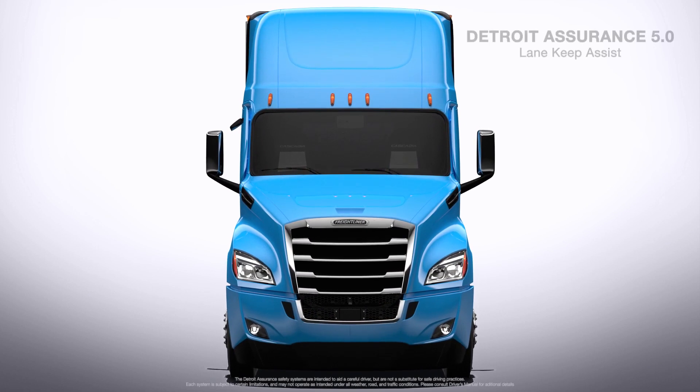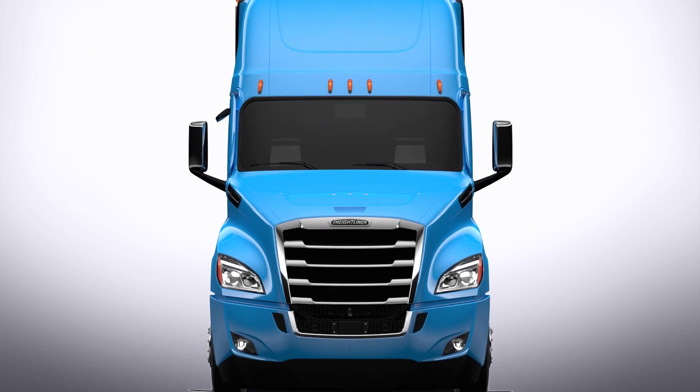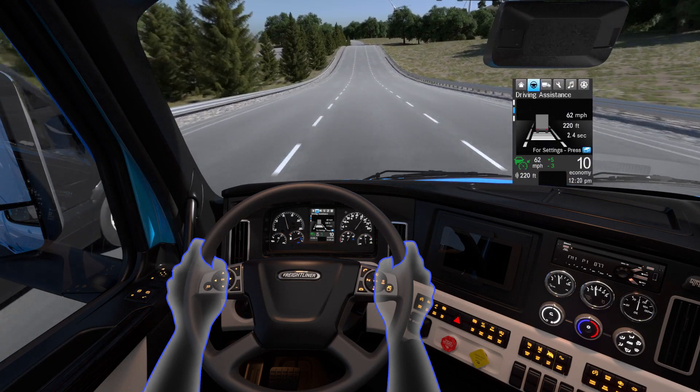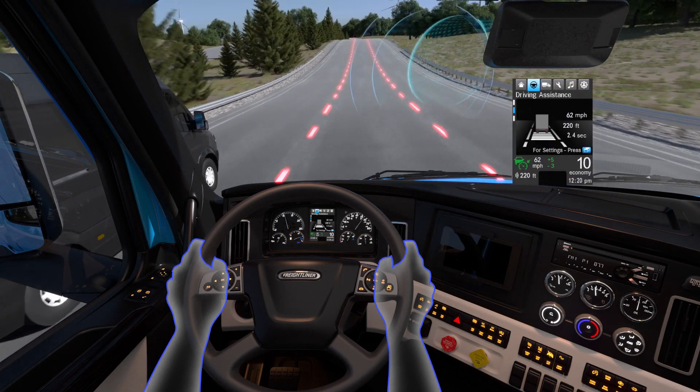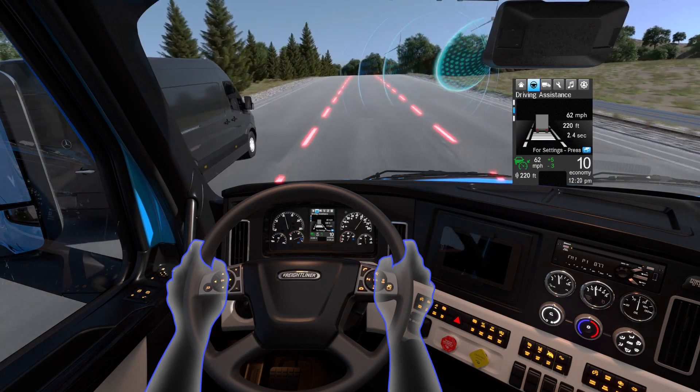The truck's front-facing camera assists the driver by detecting reflective paint or road markers on the highway. Detroit Assurance optional Lane Keep Assist is enabled by default when adaptive cruise control is activated. By using the front-facing camera, Lane Keep Assist keeps the truck centered within the lane using constant steering input.